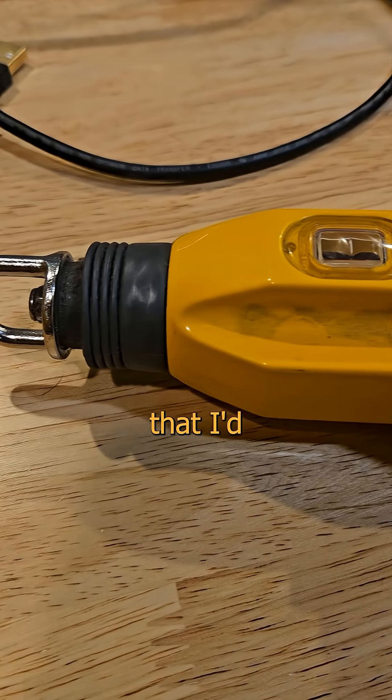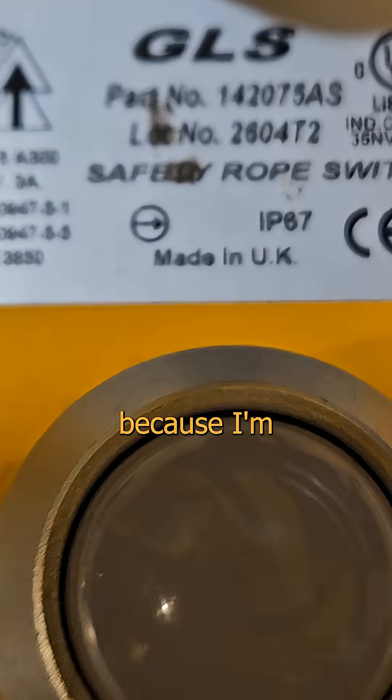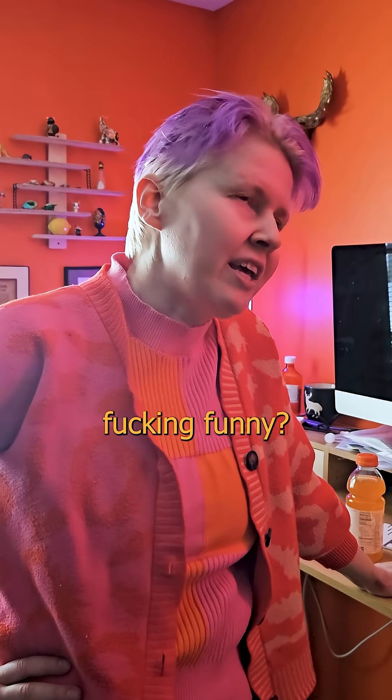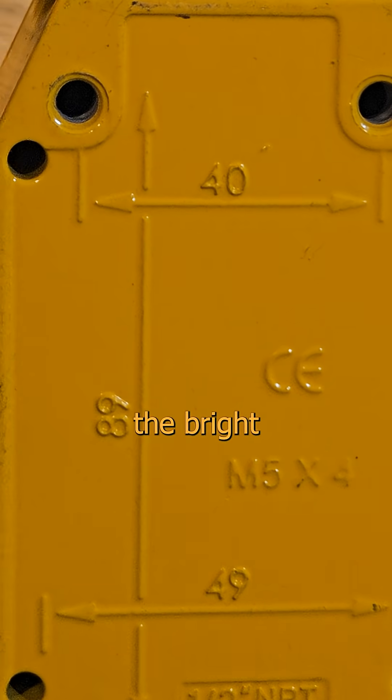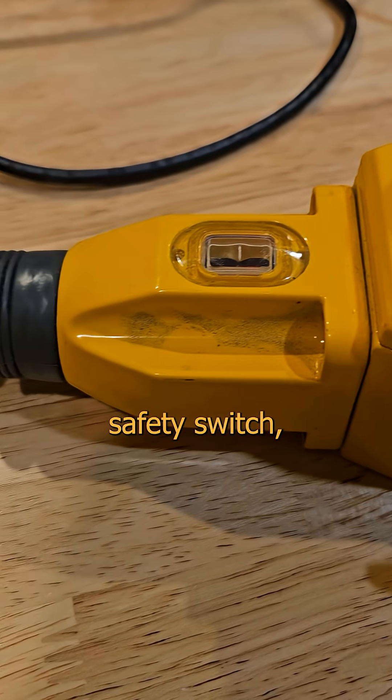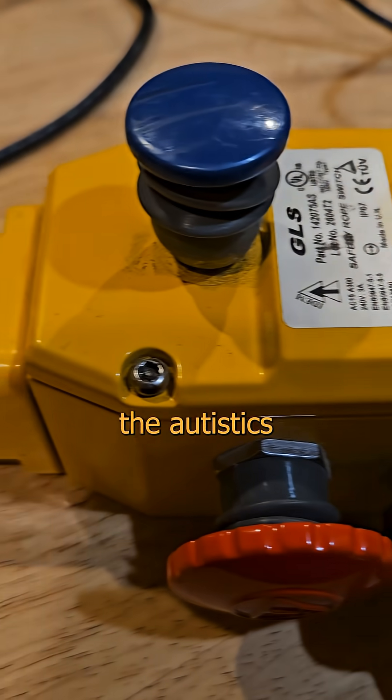This is the kind of industrial carry-on that I'd sneak into a deviant's carry-on, because I'm the kind of asshole friend at which someone monthly screams, "You think you're fucking funny?" Well, yeah, actually. Much like myself, the bright yellow hue is a clue for you to be cautious. This is an IDEM safety switch, and it's like a bop-it for the autistics in industrial automation.